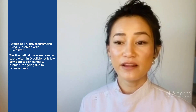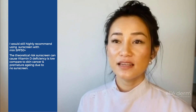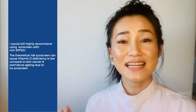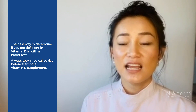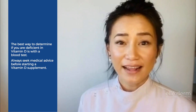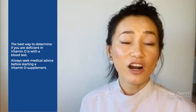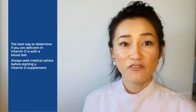Yes — I would definitely still strongly recommend you use an SPF of a minimum 30 plus. The theoretical risk of getting a vitamin D deficiency because of sunscreen use is very low. The only way to find out if you are vitamin D deficient is to get a blood test. Please do not rush out and get a vitamin D supplement if you don't know whether you're vitamin D deficient or not, because too much vitamin D can actually be a really bad thing for you.